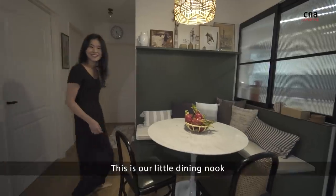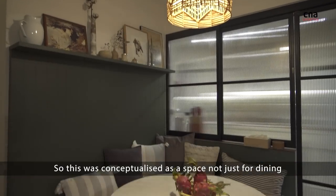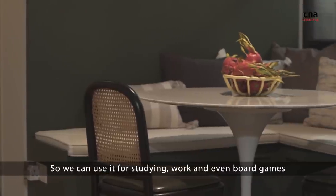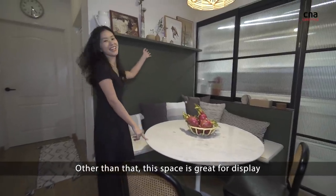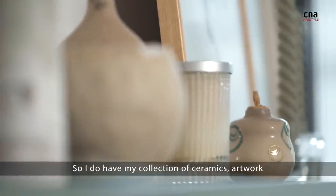This is our little dining nook. This is actually conceptualised as a space not just for dining — we can use it for studying, work, and even board games. Other than that, this space is great for display. I do have my collection of ceramics and artwork.